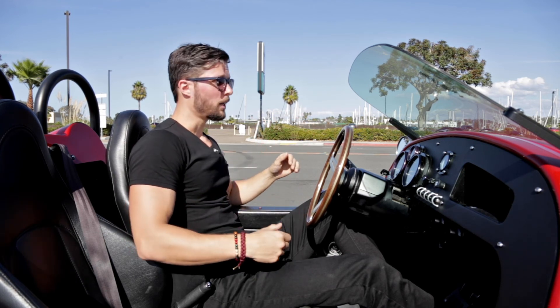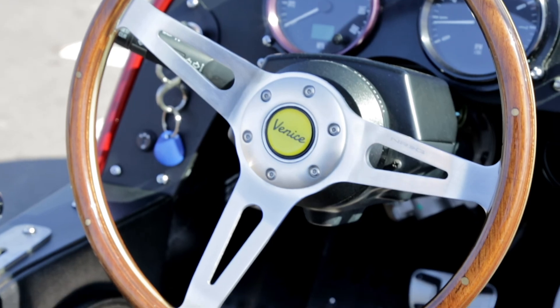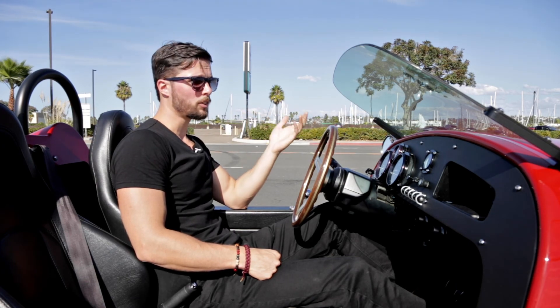The chassis is made out of aluminum and it has composite body panels. The interior gives you a vintage feel, and I especially love the steering wheel made out of wood and metal. It doesn't have that many features, but some that I was surprised with: it has heated seats, air conditioning, Bluetooth connectivity, and traction control.